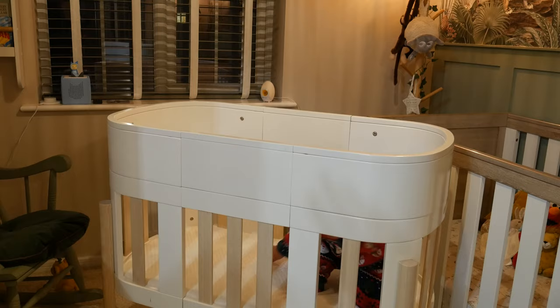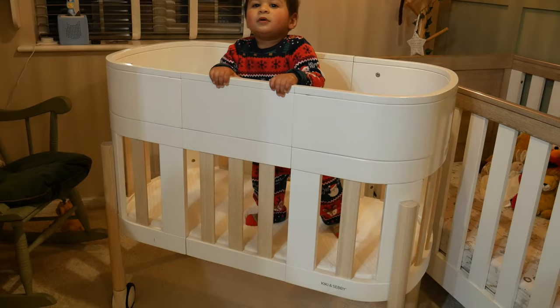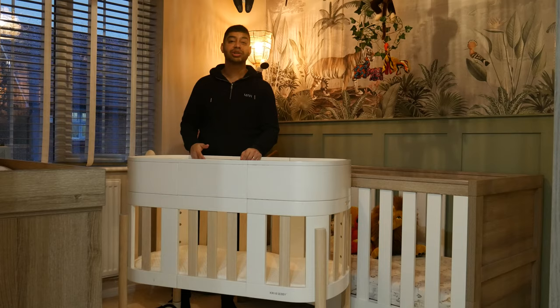Now let's change this over to the next version — the table and chair mode for toddlers. It's a really nice piece of furniture, so let's check that out.